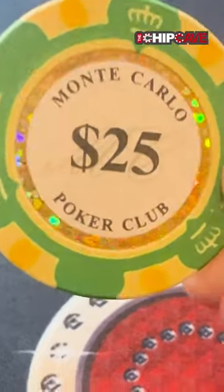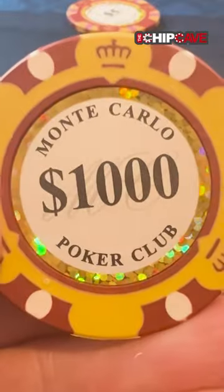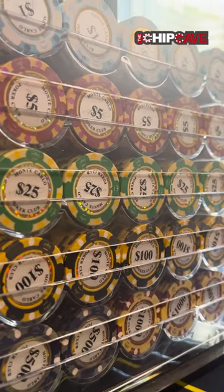I love the fives, the 25s, the hundreds, the 500s, the 1000s. All of them go together perfectly.